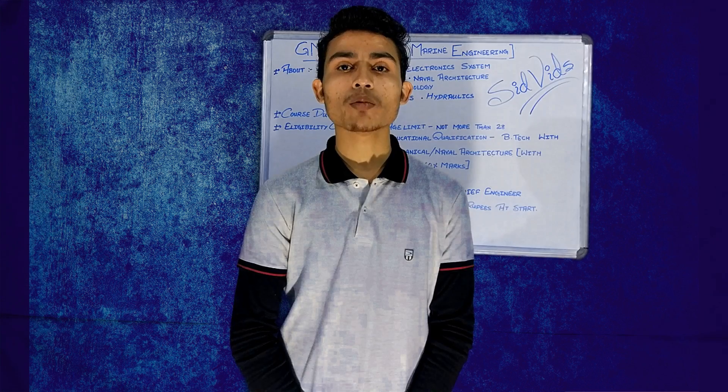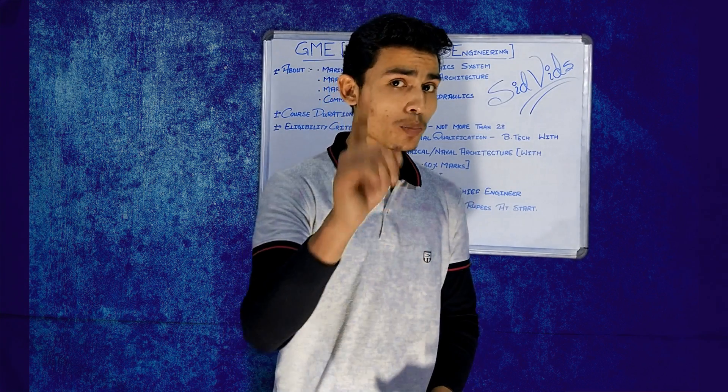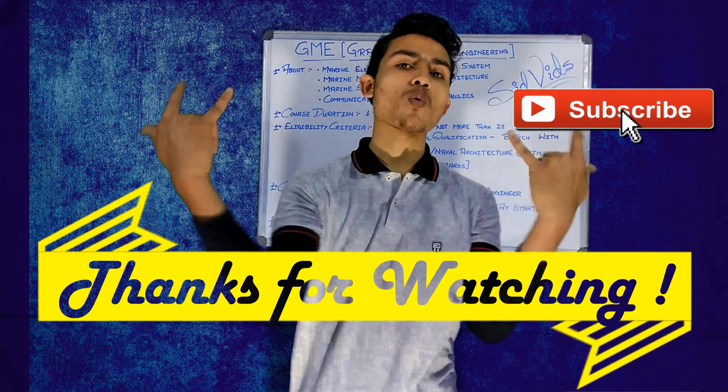So that was a small introduction about the GME course. We will talk more about the TME course in our next video. Till then, goodbye. Hope you guys liked this video, so don't forget to like, share, and subscribe. Thanks for watching.